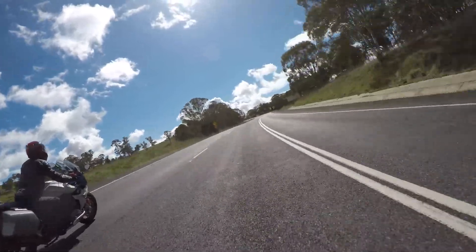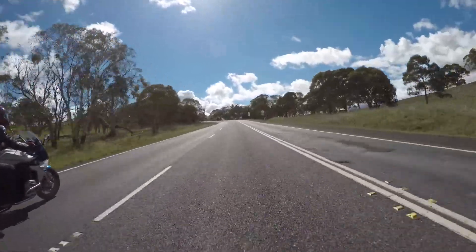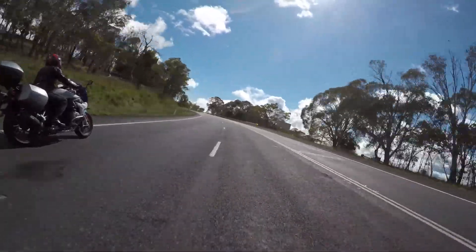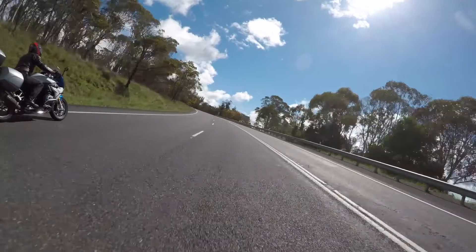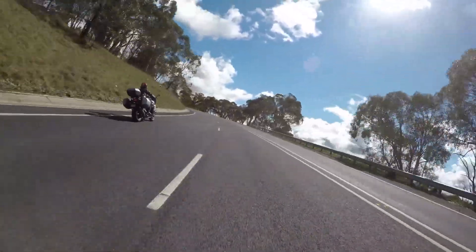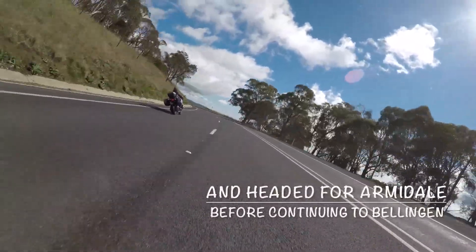We went past Tamworth, had lunch there, and went on to Armidale. We were thinking about staying in Armidale, but we were booked in at Bellingen. So from Armidale we pushed on to Bellingen where the last 100km was pretty heavy rain and a lot of fog.